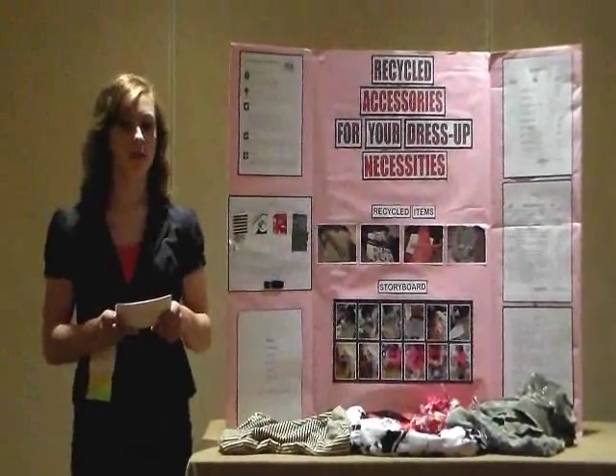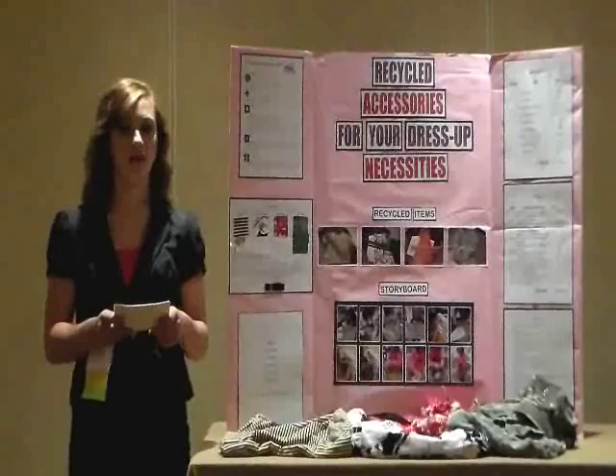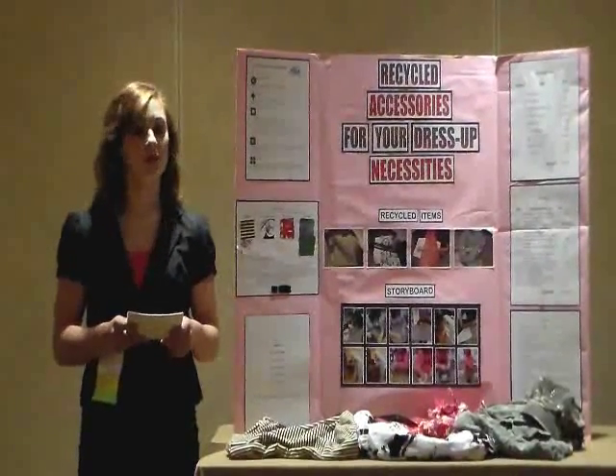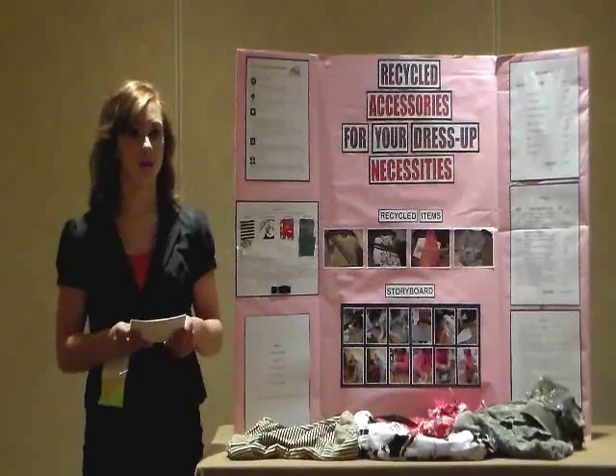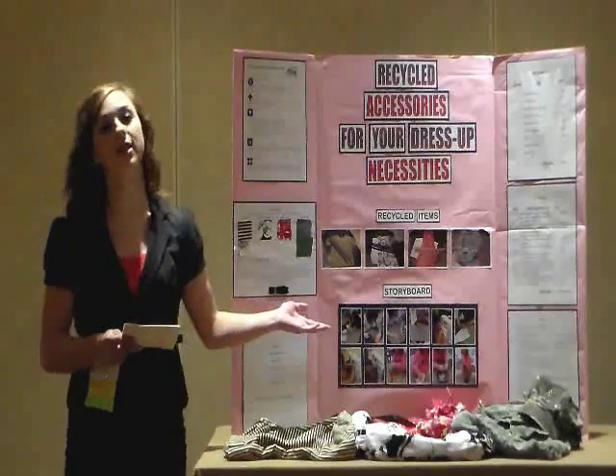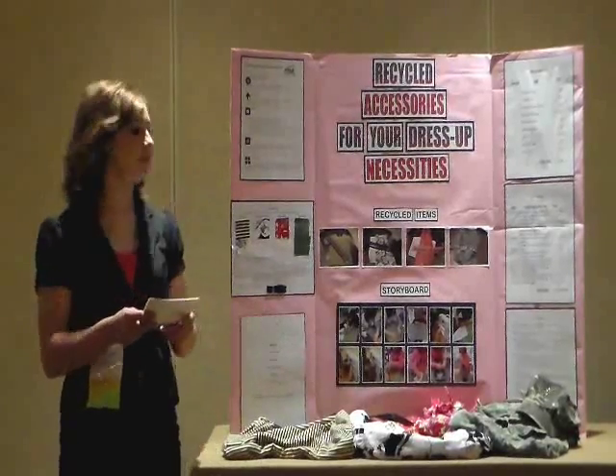When you clean out your closet and have clothing that no longer fits, has gone out of style, or is no longer needed, what do you do with it? If you put it in a clothing recycling bin, it might get reused. If you throw it away, it goes into landfills. So why not use a bit of creativity and create accessories like these?